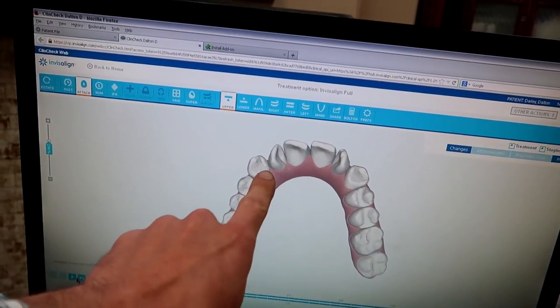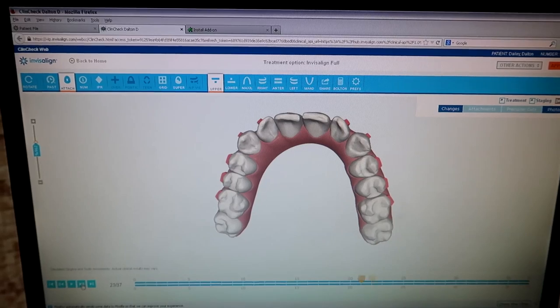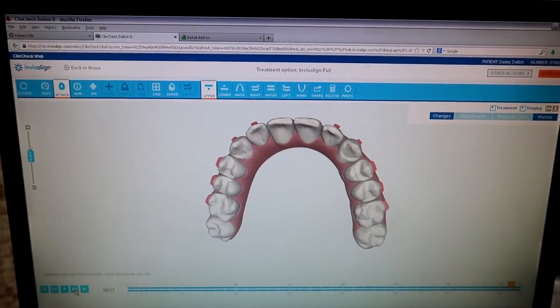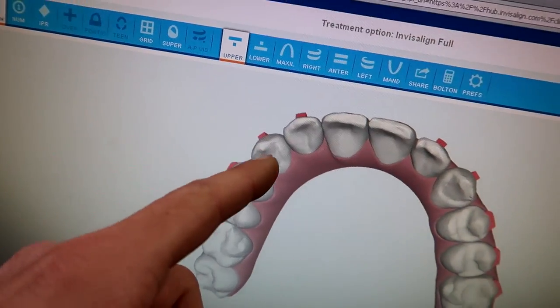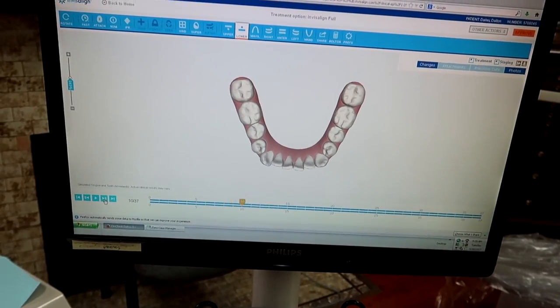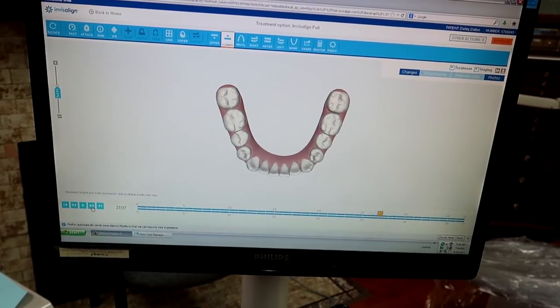See, these two are the ones that I'm most concerned about. Those are the attachments going on. To the beginning, to the end — look at that. These little pink things, they're going to go on there to help the shifting process. So it's like a time lapse for my teeth. It's a time lapse for your teeth.